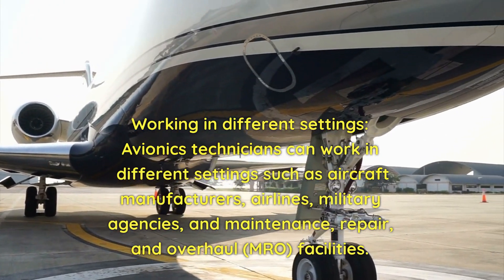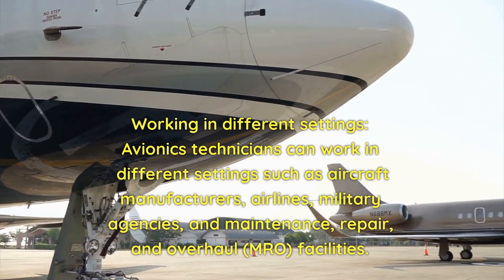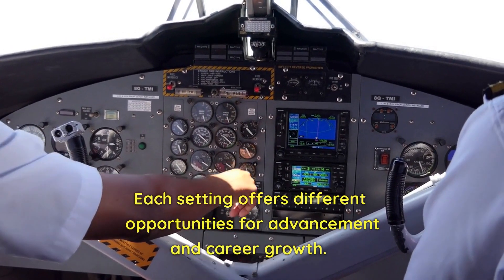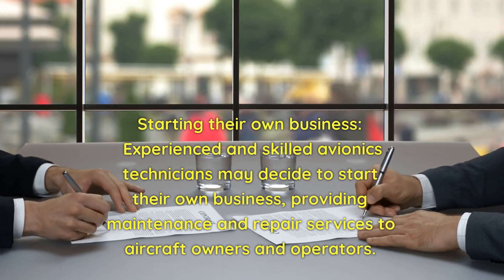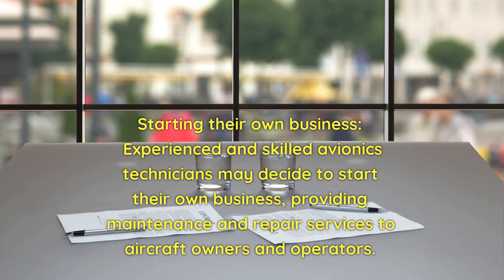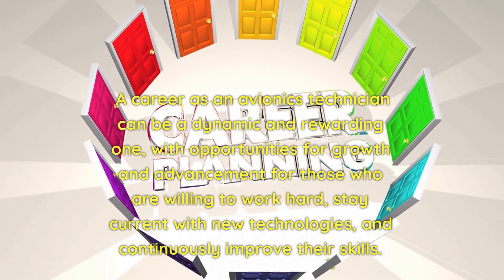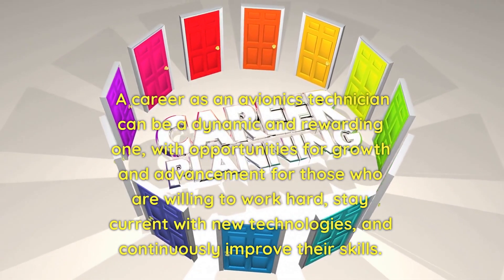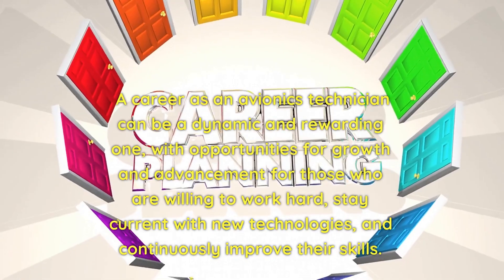Avionics technicians can work in different settings such as aircraft manufacturers, airlines, military agencies, and MRO facilities, each offering different opportunities for career growth. Experienced and skilled avionics technicians may also decide to start their own business providing maintenance and repair services to aircraft owners and operators. A career as an avionics technician can be dynamic and rewarding, with opportunities for growth for those willing to work hard, stay current with new technologies, and continuously improve their skills.